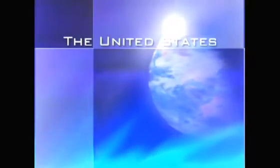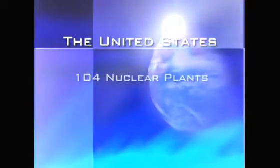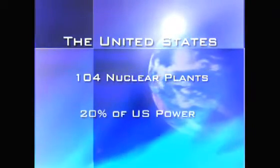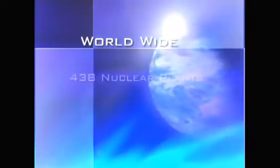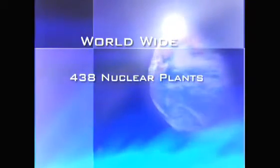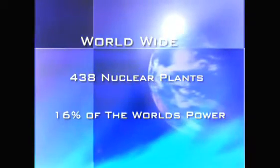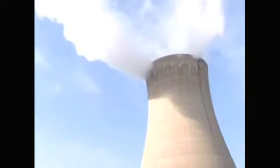Currently in the United States, there are 104 nuclear power plants operating in 31 states, which produce almost 20% of our electricity. Worldwide, there are currently 438 reactors in operation, which produce 16% of the Earth's electricity. It is the number one source of emission-free electricity, which means, since no fuel is being burned, no air pollution is being produced.